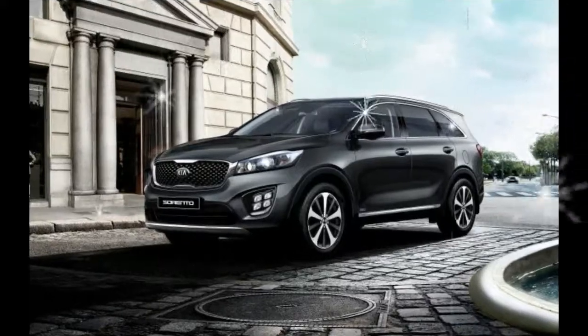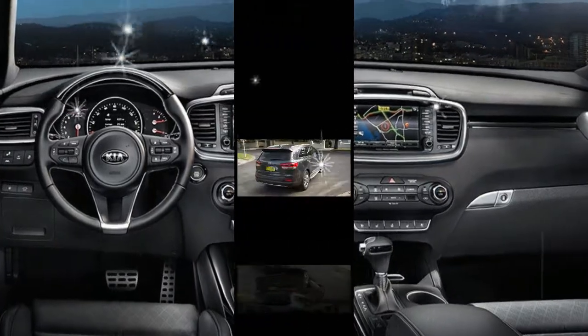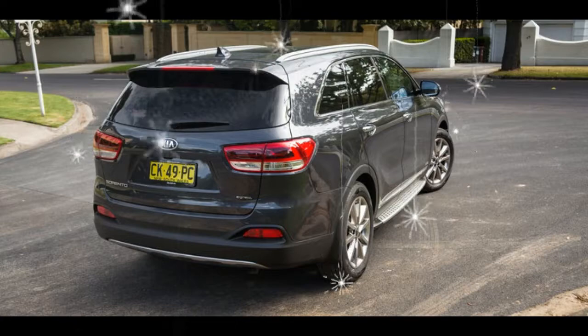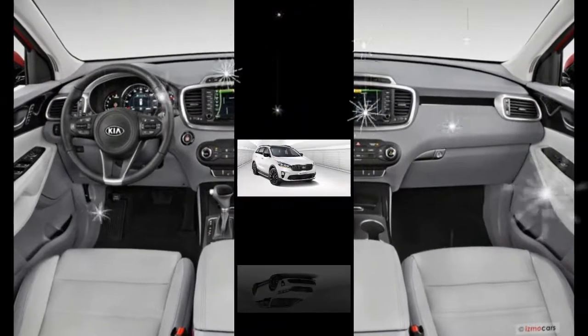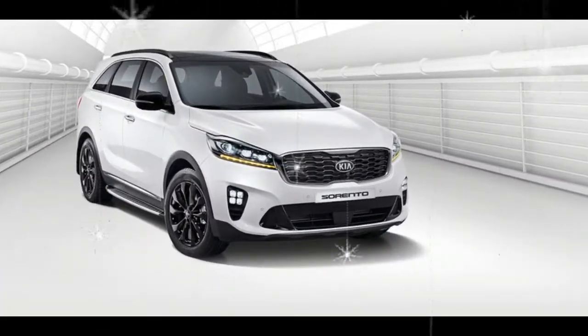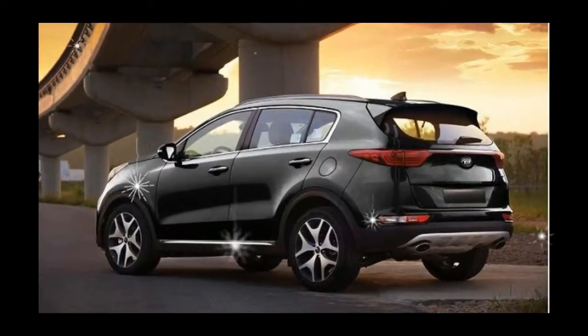The SX Limited added more standard features such as adaptive high-intensity discharge (HID) headlights, a 360-degree camera system, lane departure and forward collision warnings, and adaptive cruise control. Also newer automated emergency braking and Kia's latest UVO infotainment system, both of which became standard on the SX Limited and available on all other trims save for the base L.